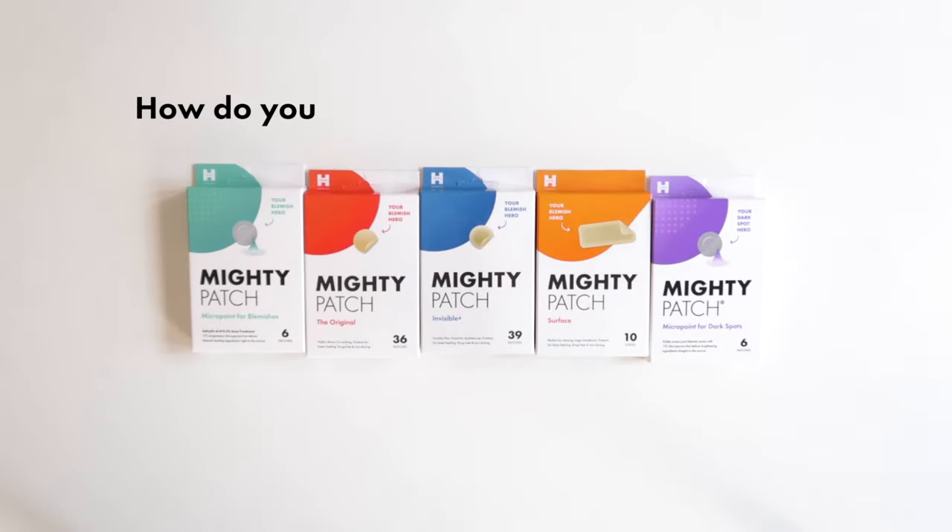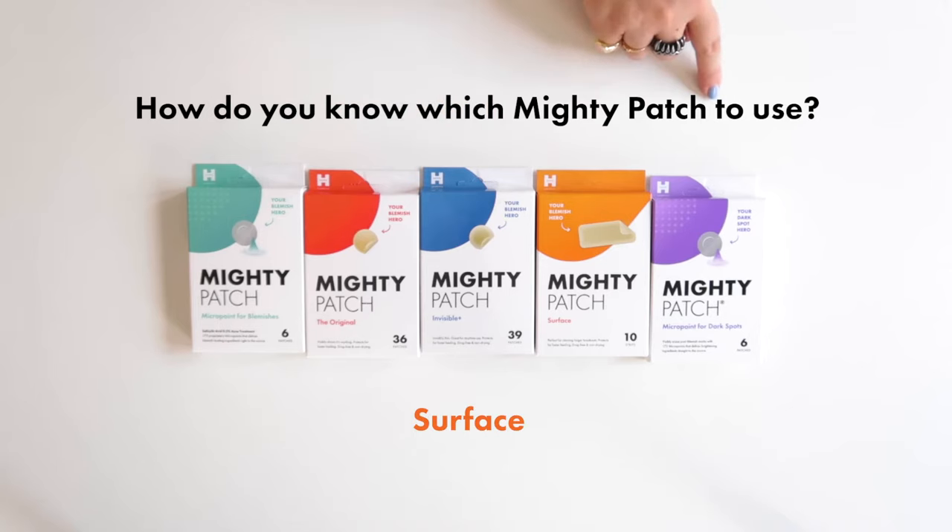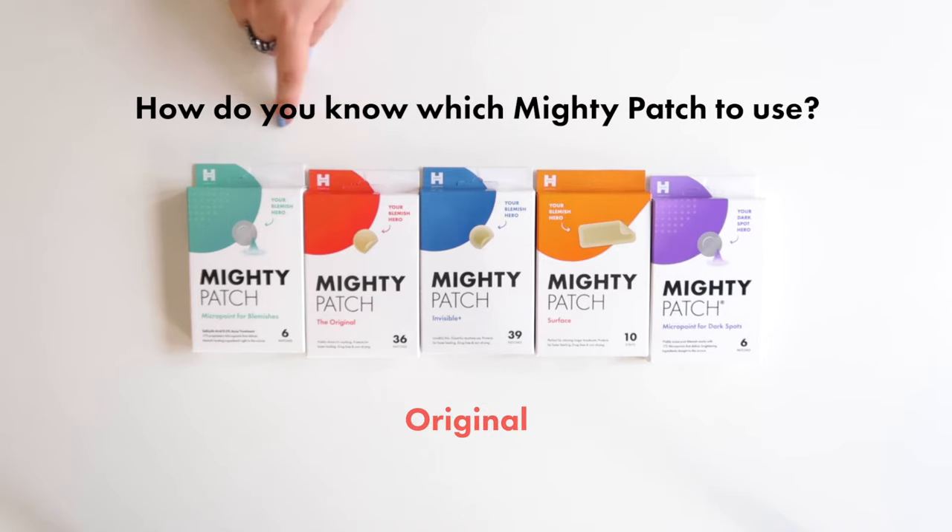So you've got a pimple. How do you know which Mighty Patch to use? Let's break down the five different types of Mighty Patches so you know what to grab on your next target run.